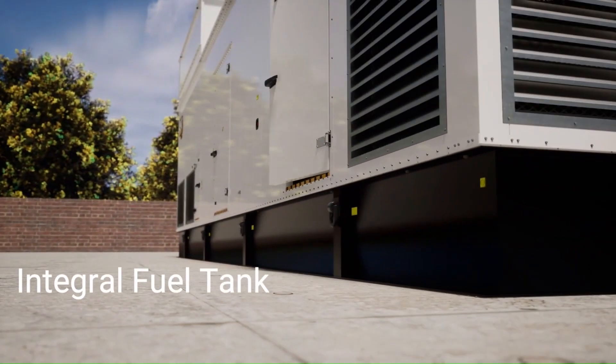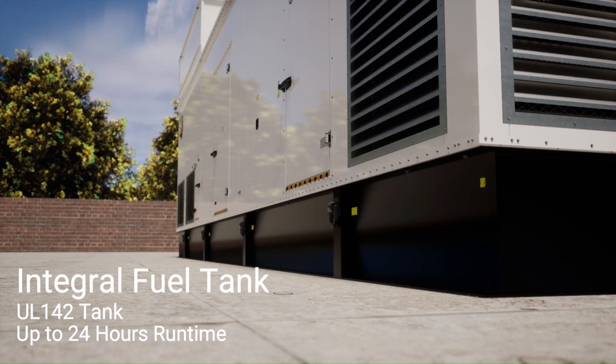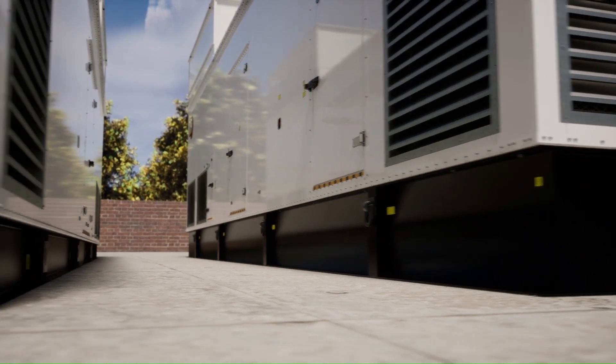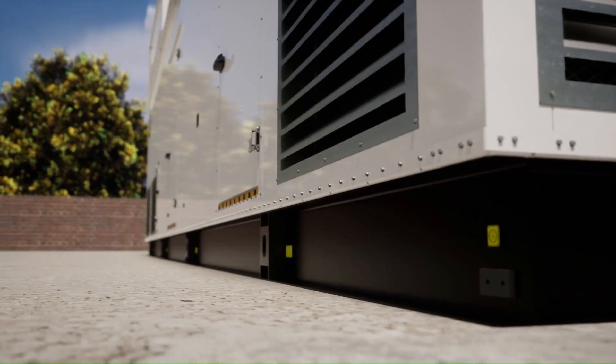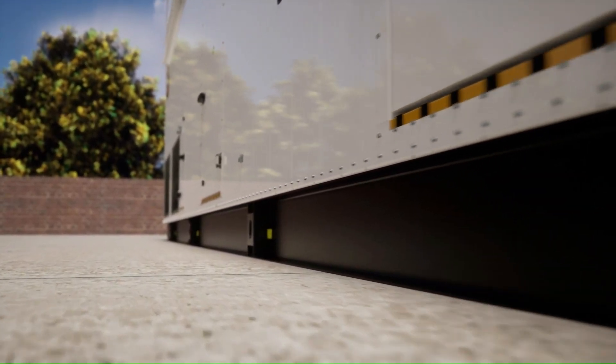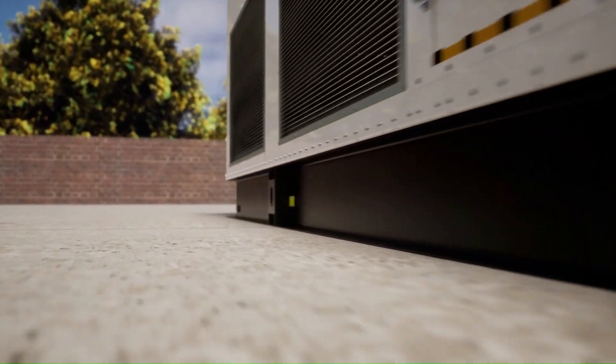An integral UL-142 fuel tank base provides up to 24 hours of runtime. Alternatively, a skid base option with no fuel tank allows for use with a standalone fuel tank, which reduces the overall height of the enclosure if that is a site requirement.